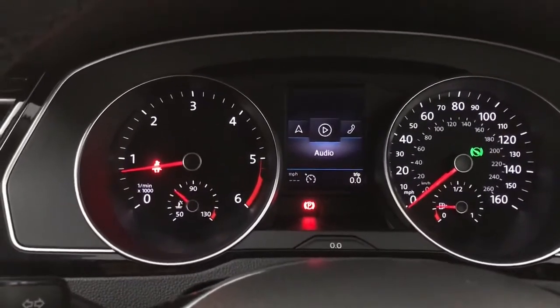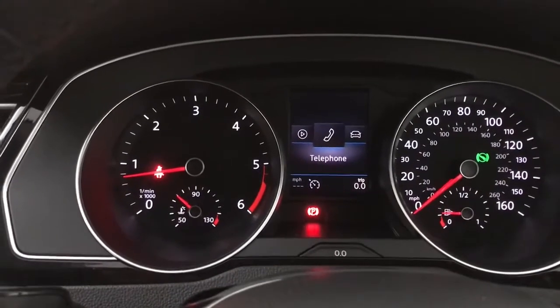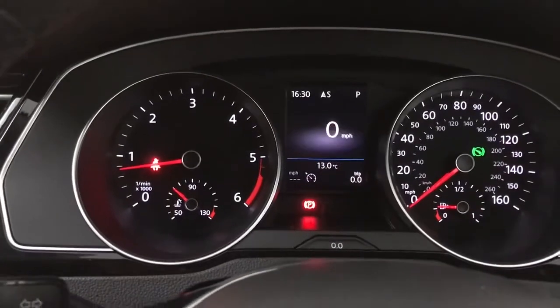Moving to the side you've got a nav tab, your audio whether that be radio or media, your telephone so you can make calls from your recent contacts, your vehicle status, and back to your driving data as well.